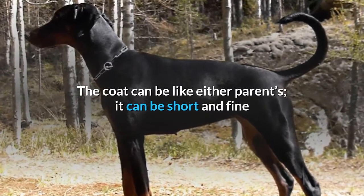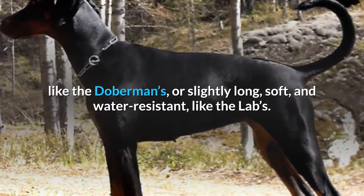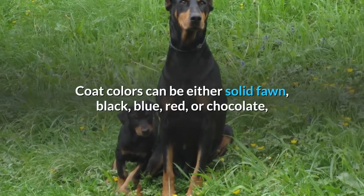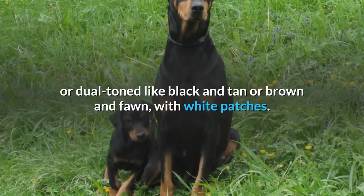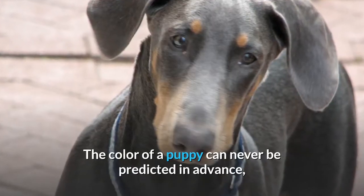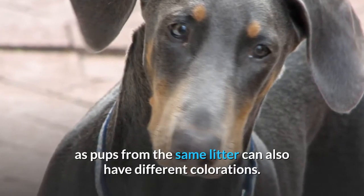The coat can be like either parent's — it can be short and fine like the Doberman's, or slightly long, soft, and water-resistant like the Lab's. Coat colors can be either solid fawn, black, blue, red, or chocolate, or dual-toned like black and tan or brown and fawn with white patches. The color of a puppy can never be predicted in advance, as pups from the same litter can also have different colorations.